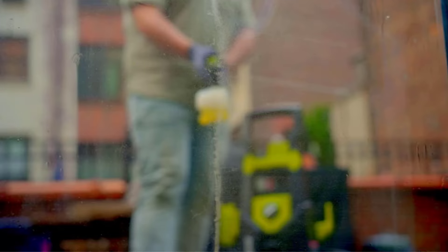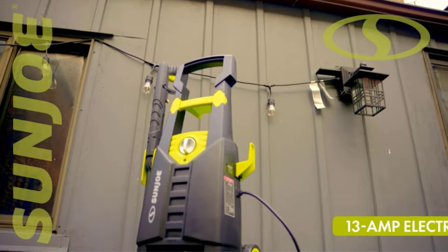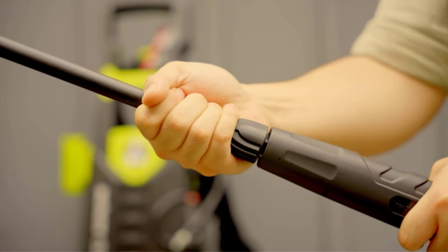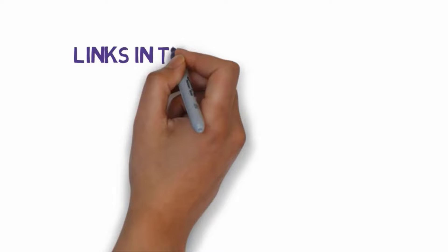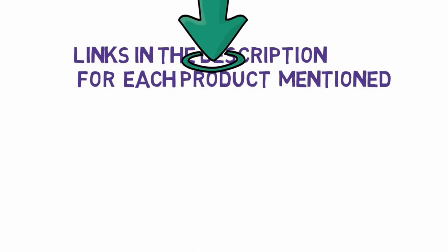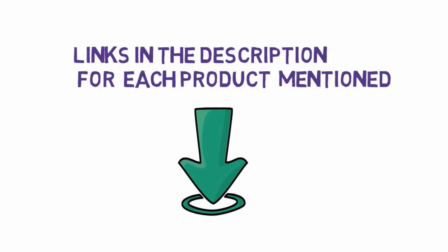Are you looking for the best electric pressure washers? In this video we will look at some of the 6 best electric pressure washers on the market. Before we get started, we have included links in the description, so make sure you check those out to see which one is in your budget range.